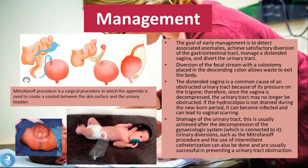The distended vagina is a common cause of an obstructed urinary tract due to its pressure on the trigone; once the vagina is decompressed, the urinary tract may no longer be obstructed. If the hydrocolpus is not drained during the newborn period it can become infected and lead to vaginal scarring. As seen in this image, a very enlarged vagina due to hydrocolpus compresses the bladder and urethra, preventing urine flow. The best treatment is to drain the hydrocolpus to unobstruct the urinary flow and prevent infection.